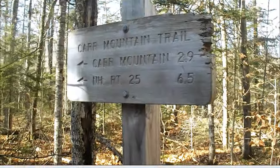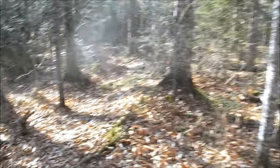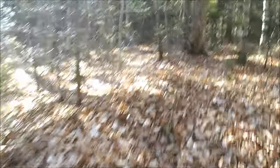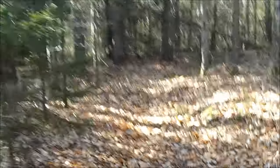I've reached the junction with the Carr Mountain Trail. This is our route to the top — 2.9 miles to it. I've heard from a few reports and videos online that this trail, at least parts of it, have seen better days in terms of maintenance. And I can kind of see why, considering I don't read too many reports from it.